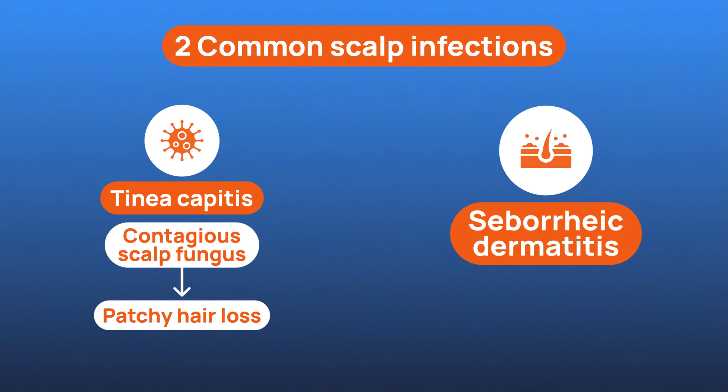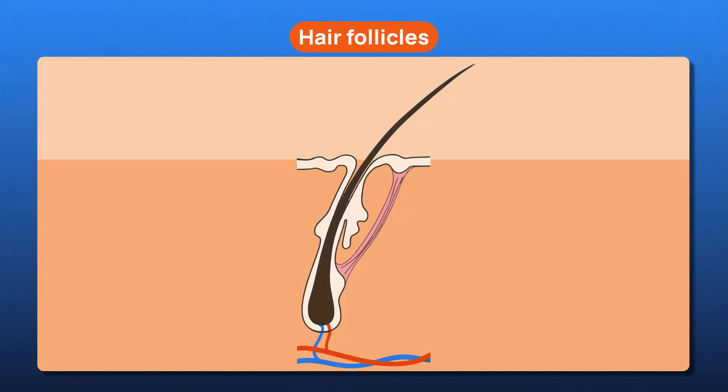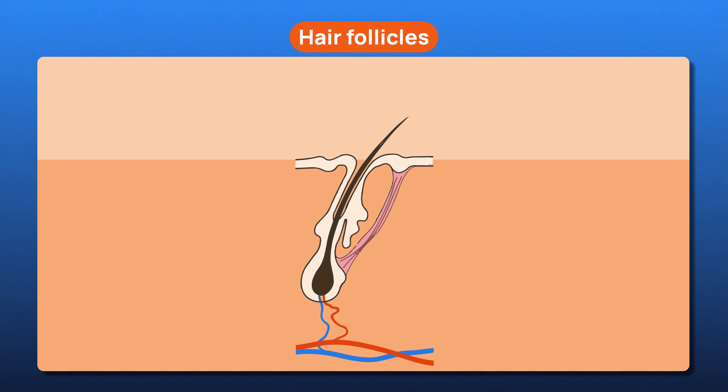Then there's seborrheic dermatitis, a chronic condition where the scalp becomes oily, irritated, and flaky. It's often mistaken for simple dandruff, but in some cases it goes deeper, inflaming the scalp and weakening the hair follicles over time. Left untreated, these infections can lead to localized or diffuse shedding, especially around inflamed or irritated areas. That's why someone with no family history of baldness might still experience unexpected thinning. Infections like these don't follow the typical patterns of androgenetic alopecia, which makes them harder to spot.